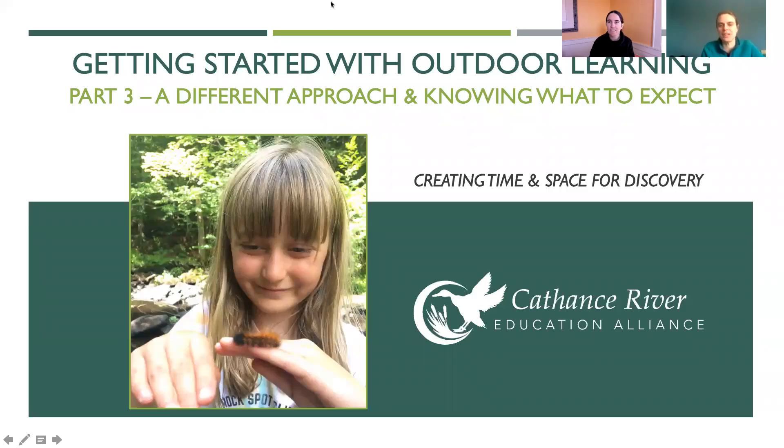Welcome to part three of getting started with outdoor learning. Our first video was about stepping out the door, covering the logistics, supplies, and routines. The second gave you a bunch of simple activities to do outside. And now in part three, we're going to talk about a different approach and knowing what to expect. We've titled this 'Creating Time and Space for Discovery.'